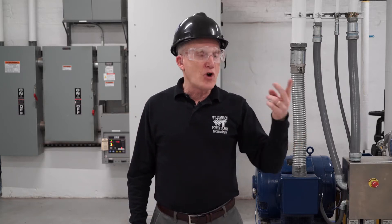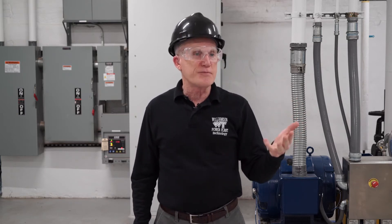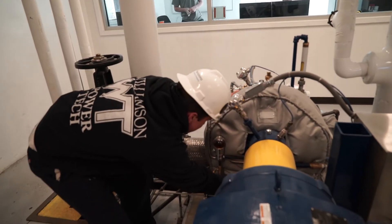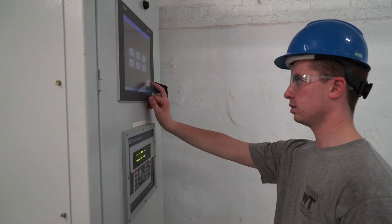Major equipment that we work on or operate are boilers, turbines, condensate systems and condensate pumps, fuel oil systems, natural gas and diesel fuel and fuel oil for the boilers. We also have diesel engines that we operate to generate electricity during emergency conditions.